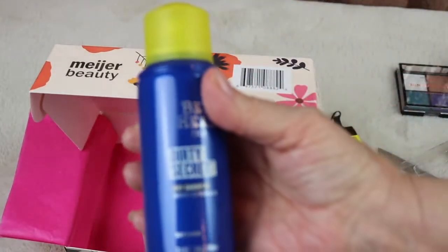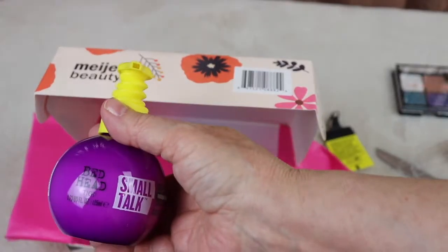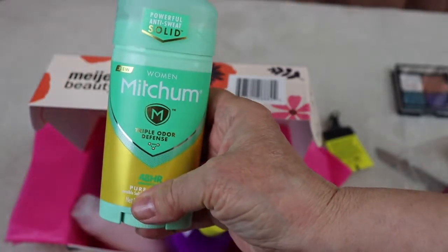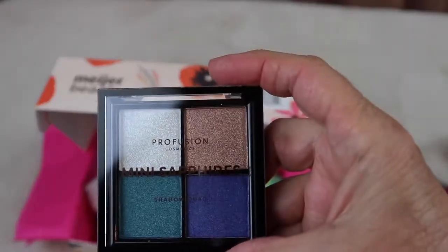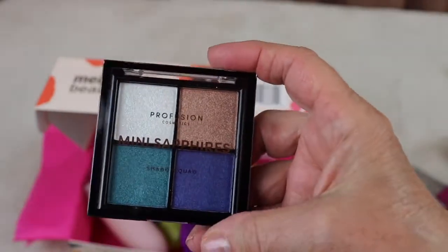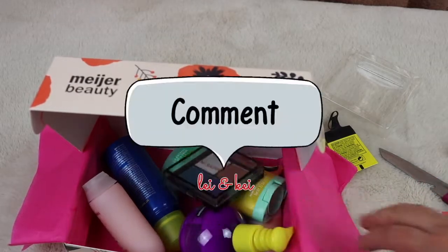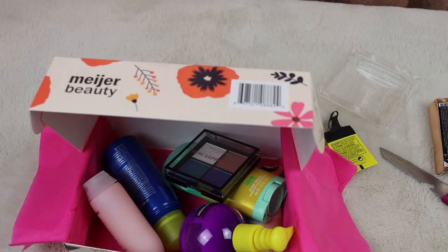And my very favorite is the eyeshadow palette. I hope you enjoyed this video — if you did please give me a like, that really helps me a lot. Also leave a comment: have you tried any of the Meijer beauty boxes if they're in your area? What do you think of it?